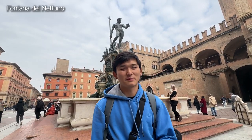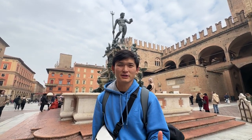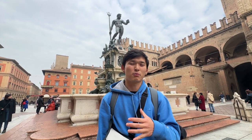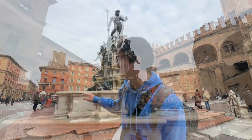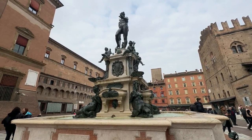Here we are at the Fontana del Nettuno, or the Fountain of Neptune, which is made of marble and bronze. It was created between 1563 and 1566 and was meant to represent the Pope — the same way that Neptune rules over the seas, the Pope rules over the world. At the bottom of the statue you can actually see four angels that are supposed to represent the four rivers known at the time: the Danube, the Nile, the Amazon, and the Ganges.